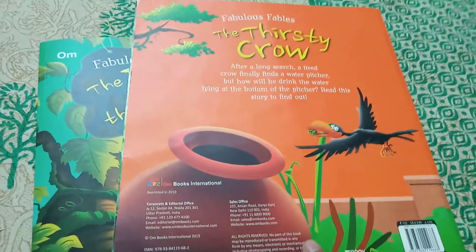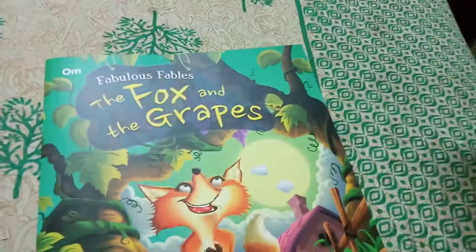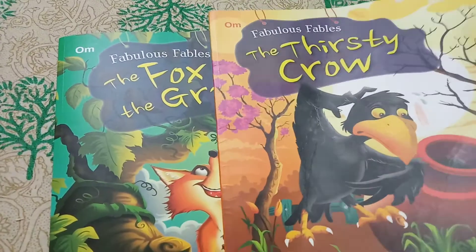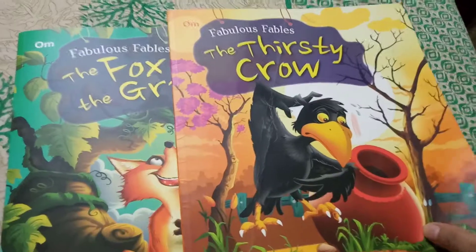I got a discount — around 80 or 90 rupees — and I bought the Thirsty Crow. When I received it, I really loved the quality of the paper and the binding.